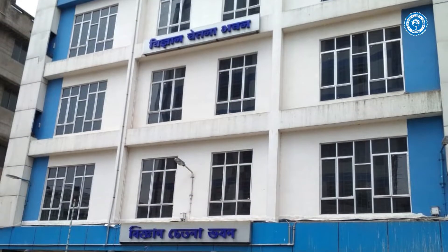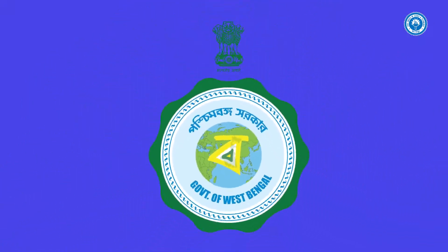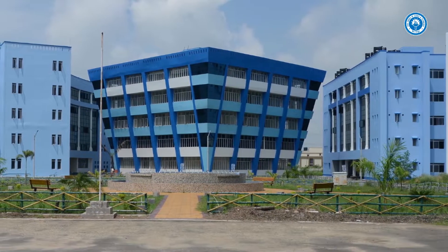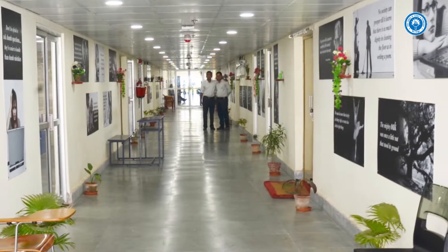Patent Information Centre under West Bengal State Council of Science and Technology, Department of Science and Technology and Biotechnology, Government of West Bengal, in collaboration with Maulana Abul Kalam Azad University of Technology, West Bengal, formerly known as West Bengal University of Technology.